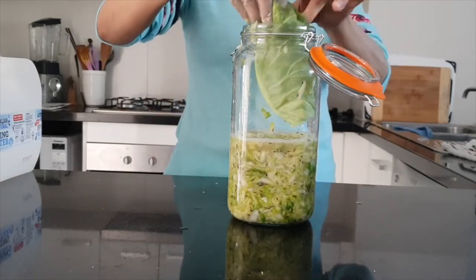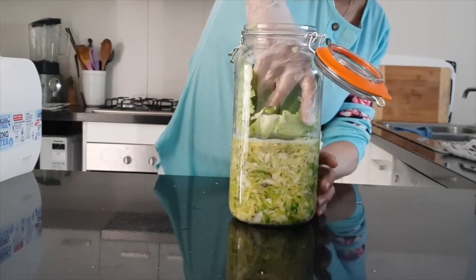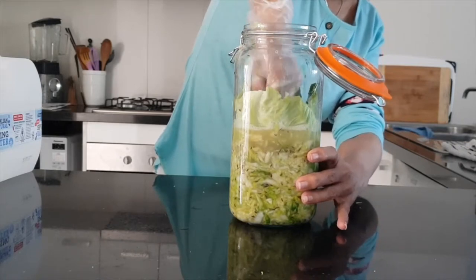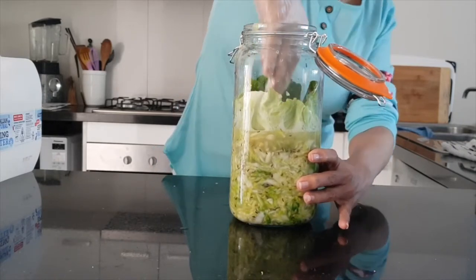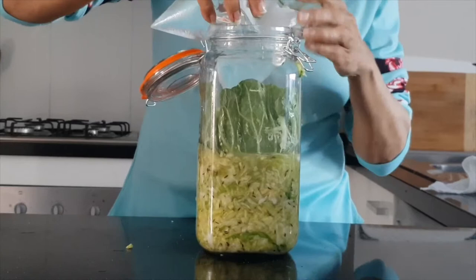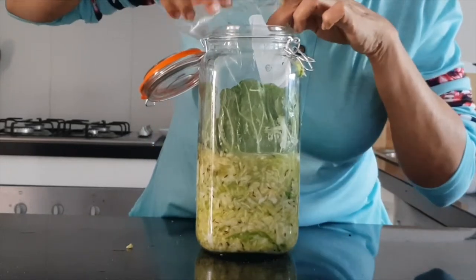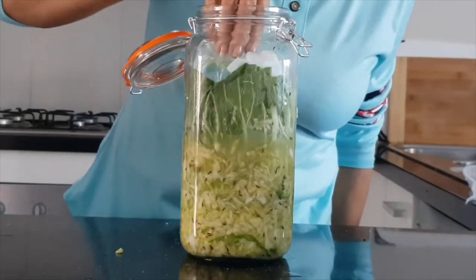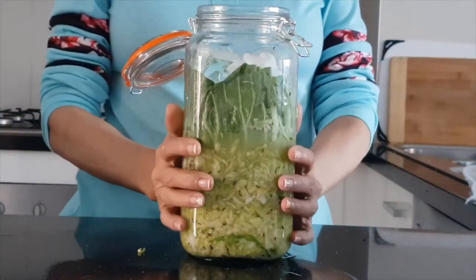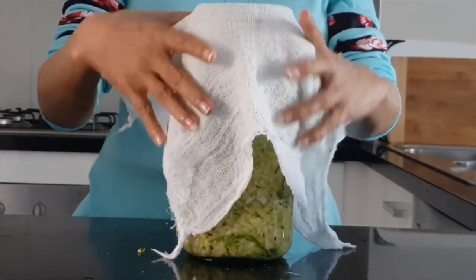Now let's use that cabbage leaf we set aside earlier. It goes on top of your future sauerkraut — this is the most natural way of covering it. Push it down even further. I'm putting a weight on top to keep it firmly pressed down; I'm using water in a zip-lock bag since I don't have metal weights. Pop it on top of the cabbage leaf like so. I'm also going to put a cheesecloth on top of the jar — don't seal it because it needs to breathe, and the cheesecloth will keep bits and bobs out. Time to store it in a cool dark place.